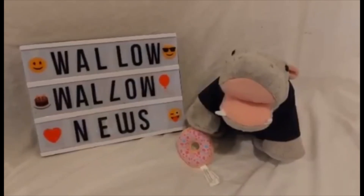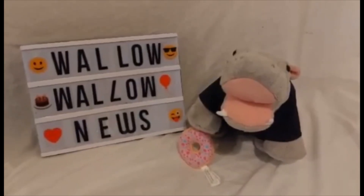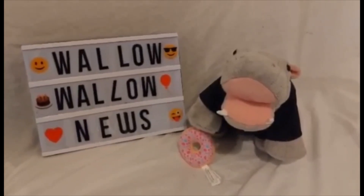So that's all we've got time for on Walla Walla News, Build-A-Bear News. Like and subscribe for more Build-A-Bear news and reviews. Good night and good wallowing.